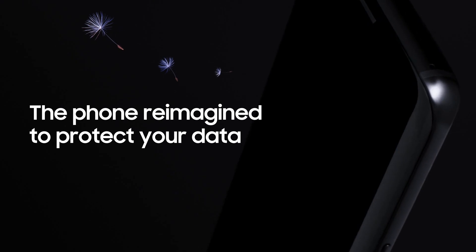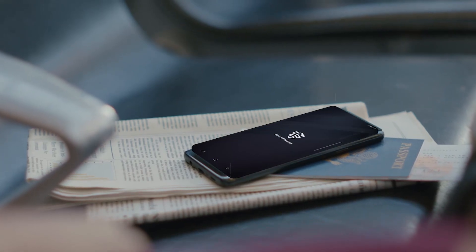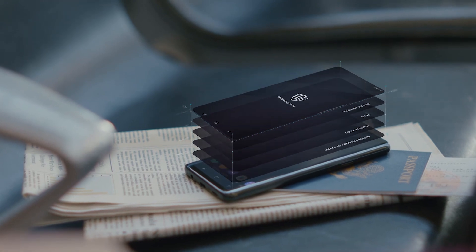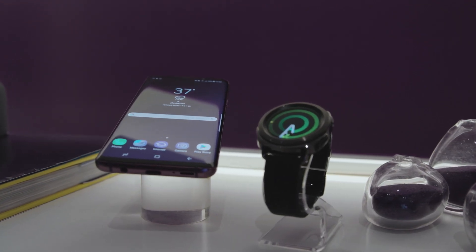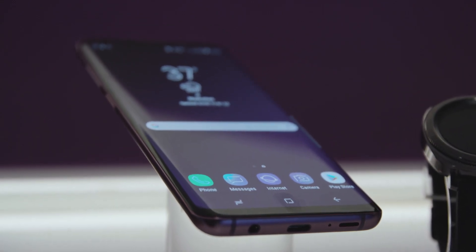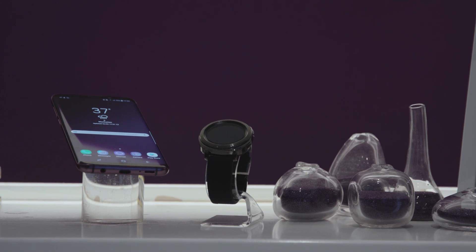Smartphones used to be considered a security risk, but now with great platform security tools like Knox on our Samsung devices, those security risks are a thing of the past. When it comes to mobile security, not all devices are created equal. Knox provides the highest level of security capabilities, not just protecting the device but protecting the data on the device.